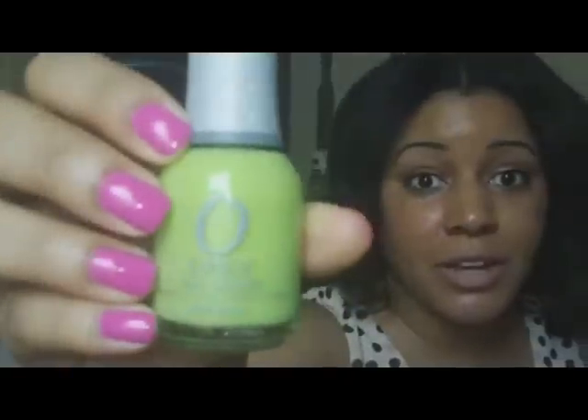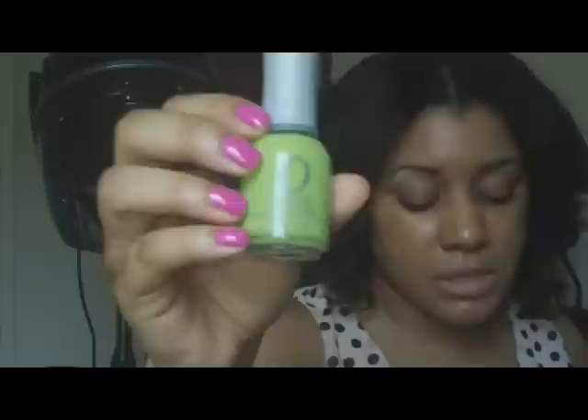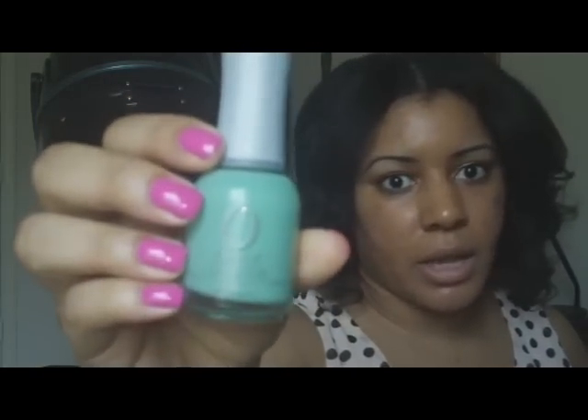The next one is Green Apple by Orly, and that's the best description for this color because it really is like a very bright candy apple green. This one I had on my nails just last week — it's Ancient Jade by Orly, and it was so pretty. So those are my three Orly picks for the summer. Some of them are still available now from Sally's.